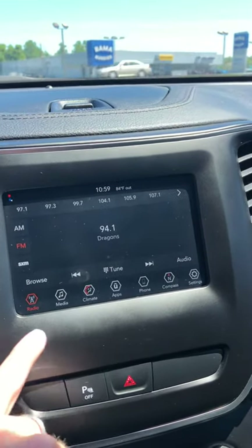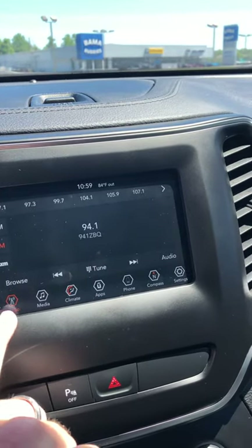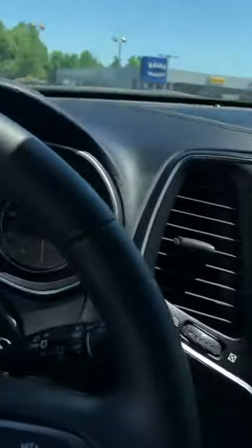It has a touchscreen radio, Bluetooth, XM satellite radio, and a USB aux cord. Very, very nice Jeep.